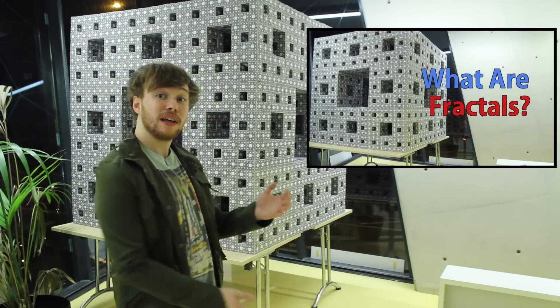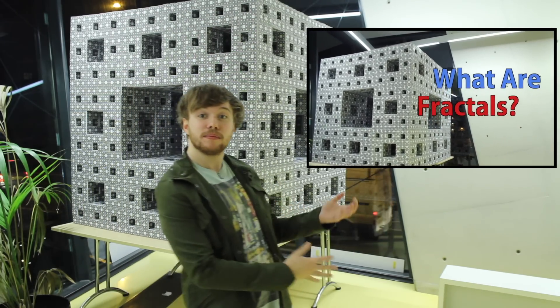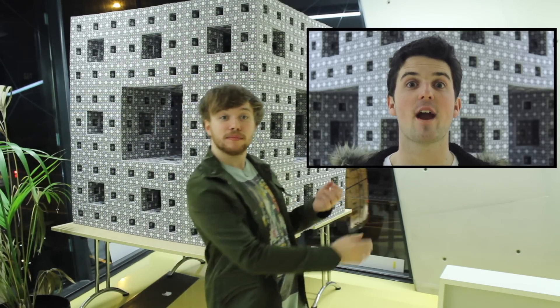If you want to learn more about fractal structures, click on our video here. So what are fractals?